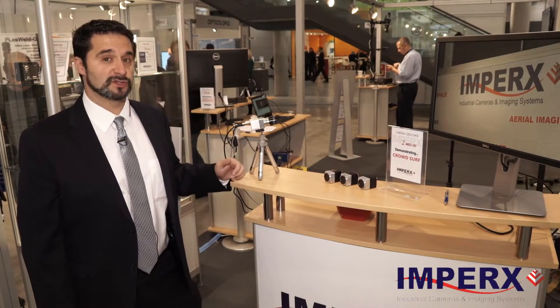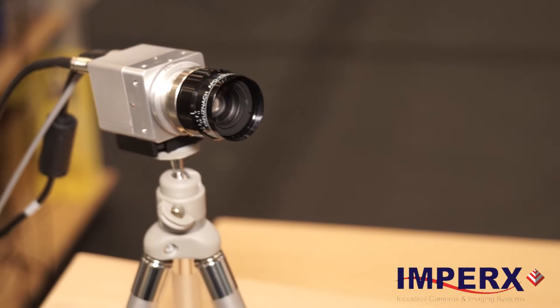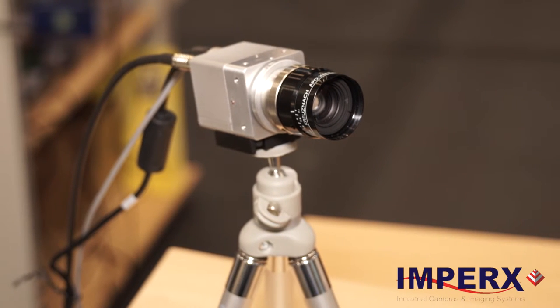It has autonomous features such as auto iris, auto exposure, and auto gain control, and it's also known for its wide temperature range and high shock and vibe performance.